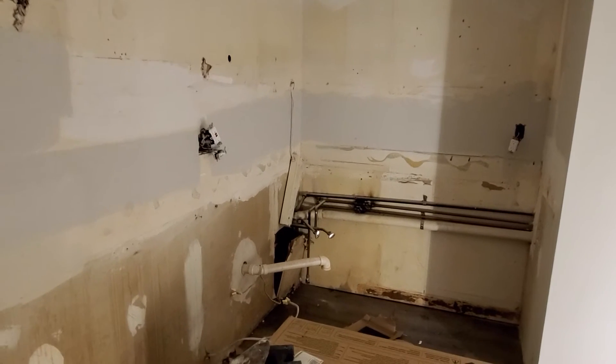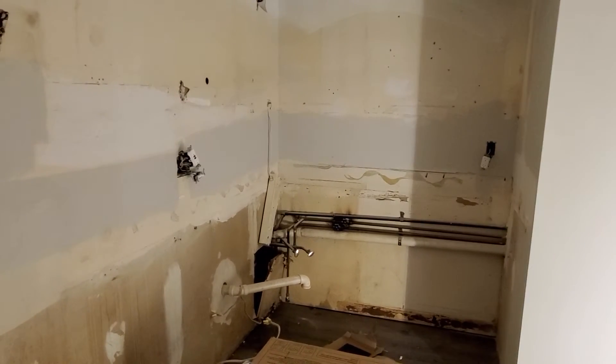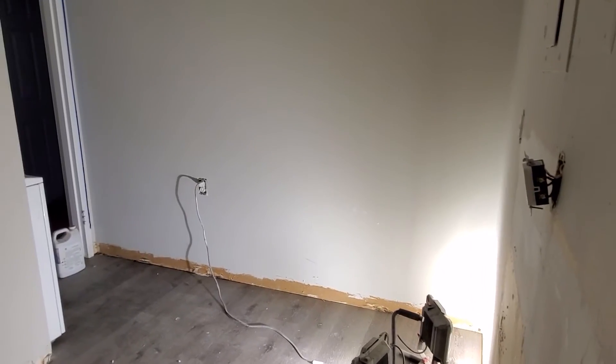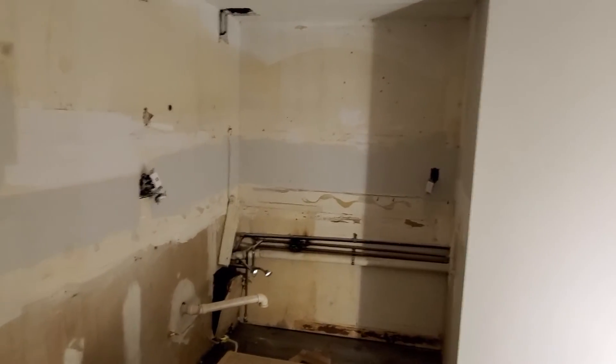Today we are gonna go ahead and start to put in cabinets in the kitchen, and once we get our cabinets down then we can get our template for the granite. The fridge is gonna go there. We picked up that stove — it's an $1,100 stove. I don't know why, but it's really really nice.